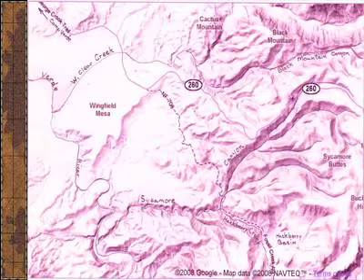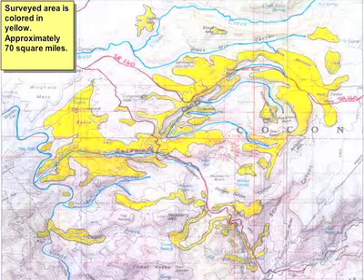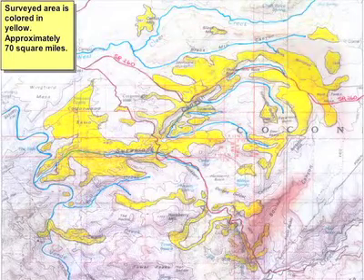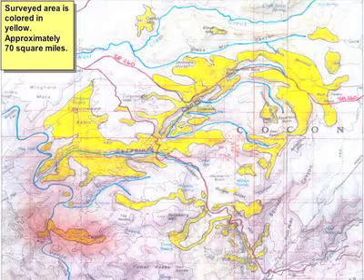This is a Google map of Sycamore Canyon. You can see the deep elevation change from the Verde River as it goes along here—it's 3,000 feet up to the top of what we call Mudtanks Mesa. The area we've covered so far is shown in yellow. We covered not only Sycamore Canyon but from Black Mountain Canyon all the way over to Boulder Canyon and from Mudtanks Mesa down to the river. This area here is near Brown Springs.